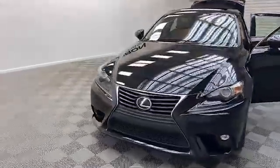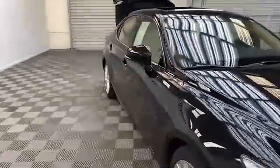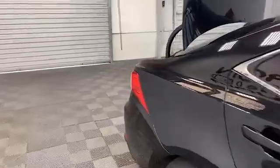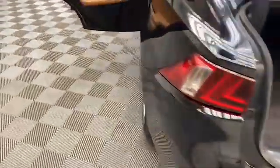Brand new to our inventory here at Tamron Gulf Coast, we have this 2016 Lexus IS 200T sedan. On the exterior you'll find heated and power door mirrors with turn signal indicators, fully automatic headlights, and speed sensitive wipers.